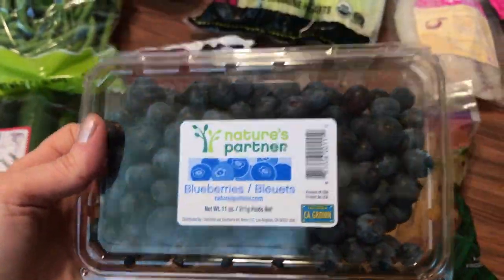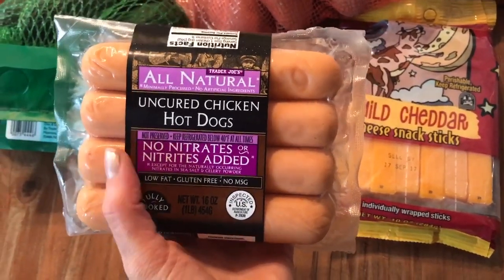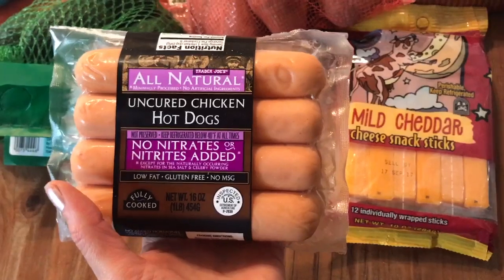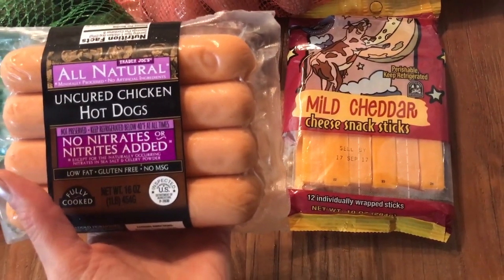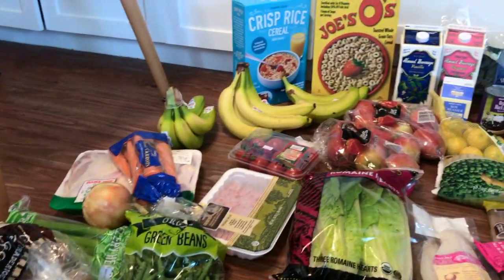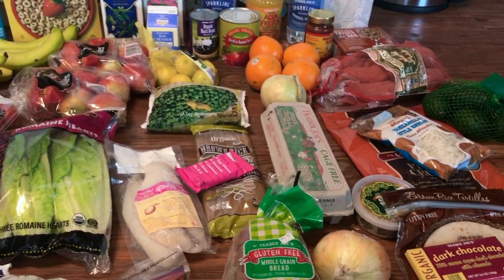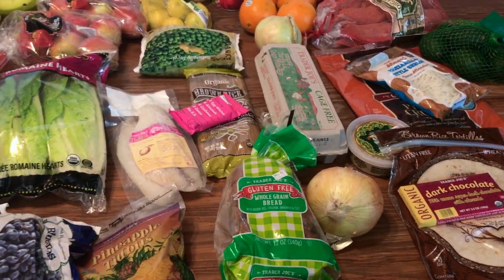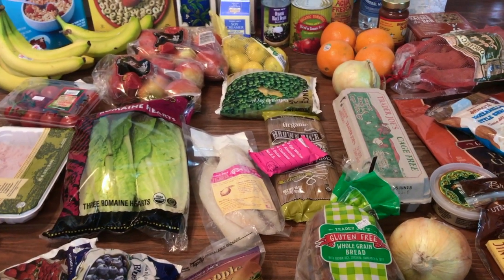Last but not least, we got a pack of blueberries. I totally forgot to include these — my daughter loves to have them sometimes for dinner if she's not enjoying the other stuff we have. And these cheese sticks are something she snacks on all the time — she was snacking on both right now. All right guys, this is what we got this week and what we'll be eating. Let me know in the comments what you guys are having — I would love to know. Thank you all so much for watching, please subscribe if you are new and I'll see you in my next video!